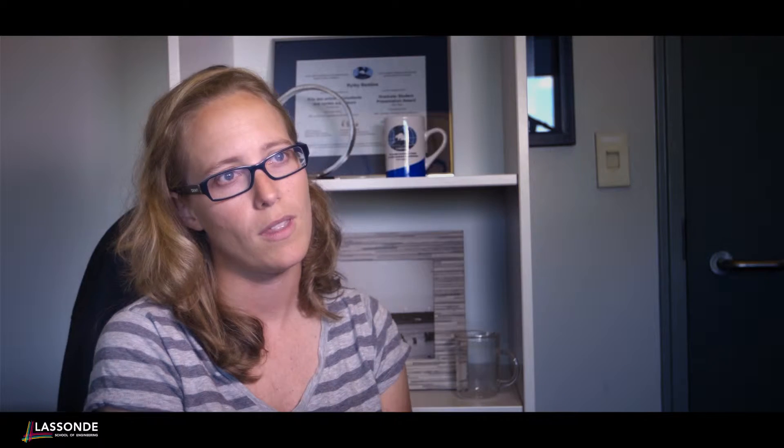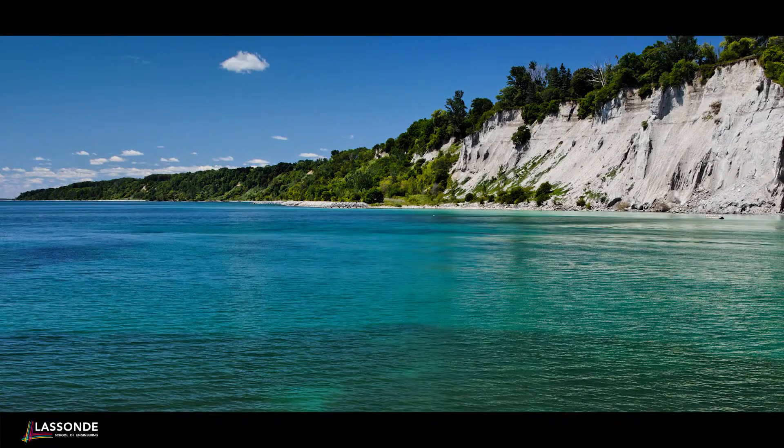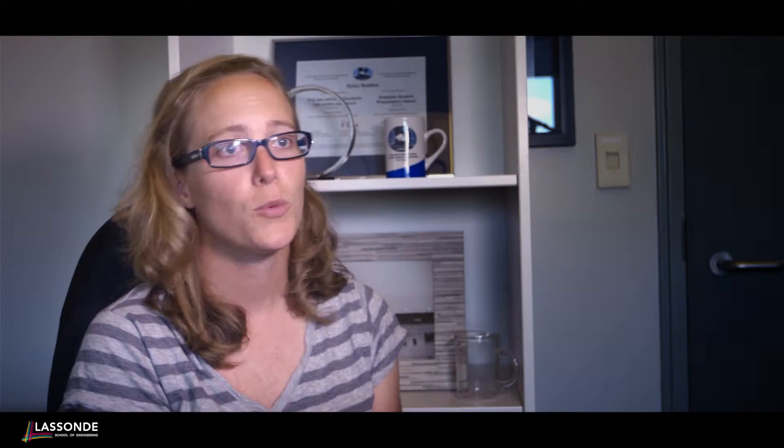We have a drone that we use to take images of a landslide or slope. For example, here in Toronto we've been looking at Scarborough Bluffs, taking a look at these slopes and trying to build and create these models. These are digital elevation models, and they allow us to better understand not only a failure if it's happened, but also the geometry and topography without actually being out there to measure in the field.